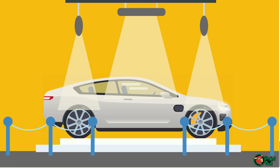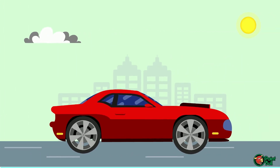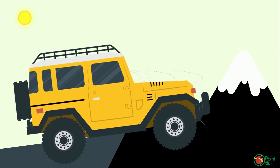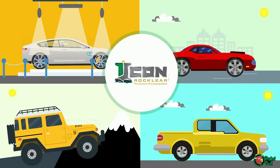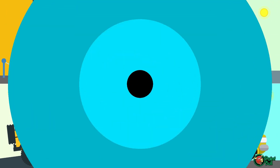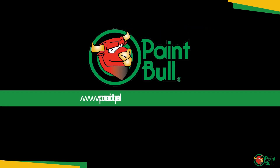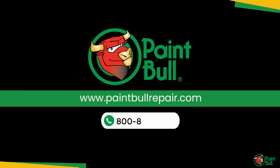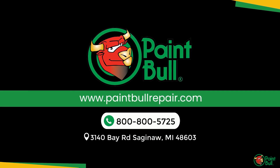An Icon RockClear coating is perfect for both new and used vehicles, especially trucks that might see some off-road abuse, and any vehicle which needs to stay looking great and keep its value. Icon RockClear is available exclusively at Paint Pool, 3140 Bay Road in Saginaw, 800-800-5725.